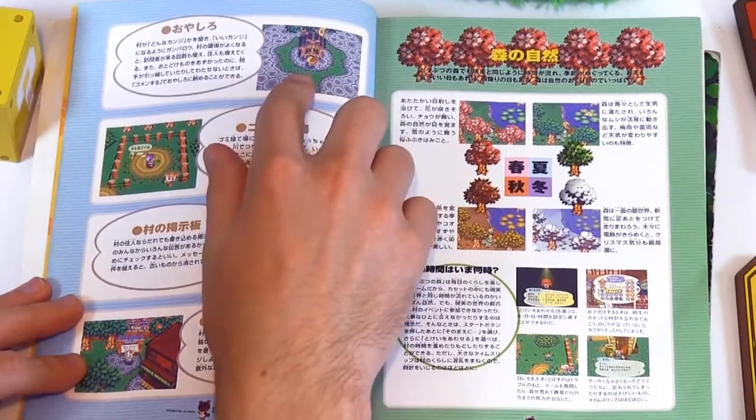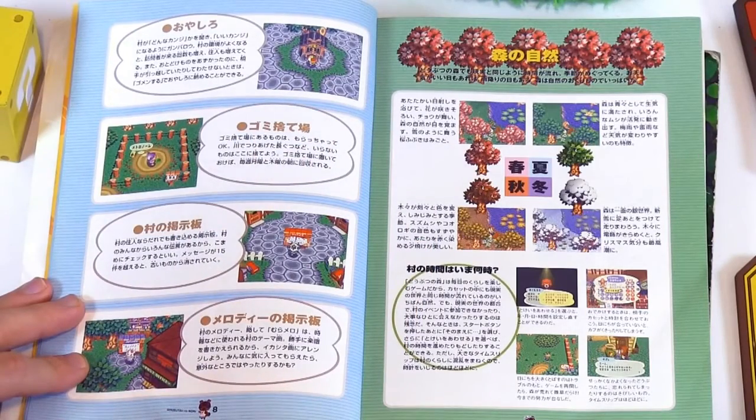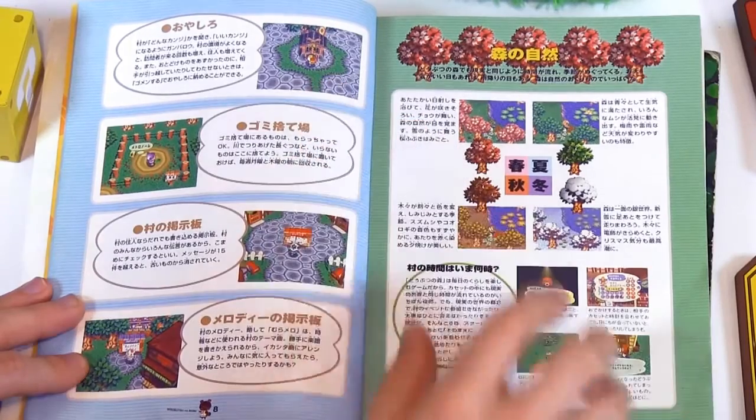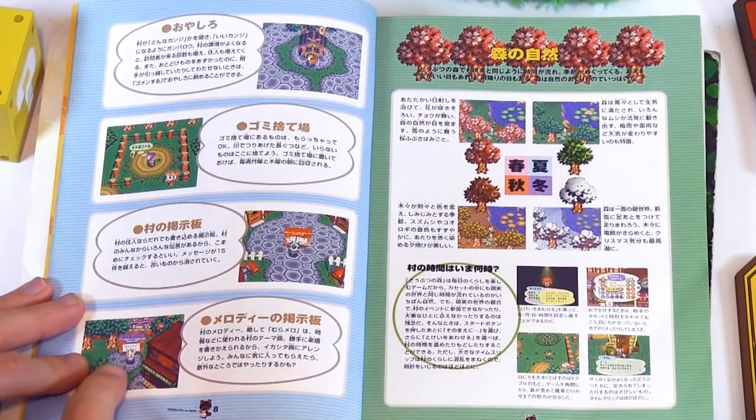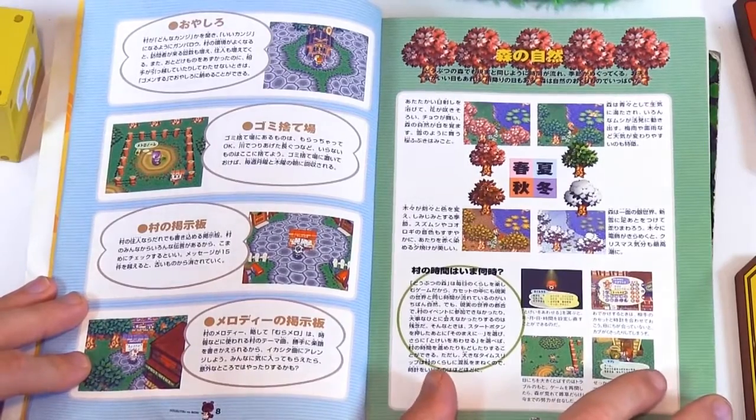This is really cool. The fountain, the wishing well, is different in the N64 game — it's like a little shrine. The melody board. That's pretty cool — it was really convenient to just go up to that and change it. Now of course you do that in the post office.